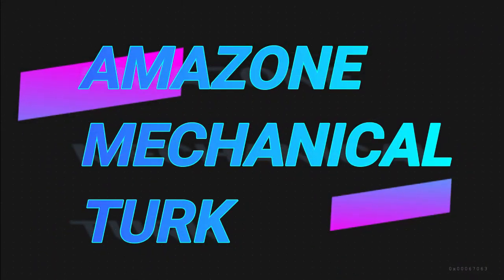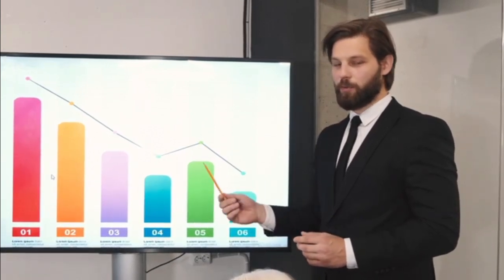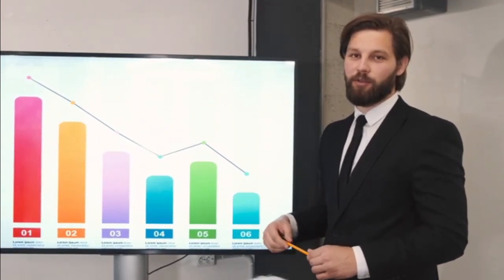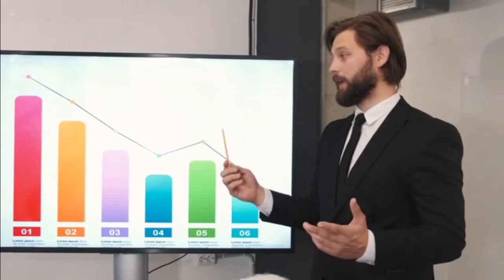Hey there fellow hustlers. Welcome back to BTS, Beyond the Surface, your go-to channel for all things money-making. Today, we're diving deep into the world of Amazon Mechanical Turk, the ultimate cash cow for those seeking a simple way to make some serious moolah.